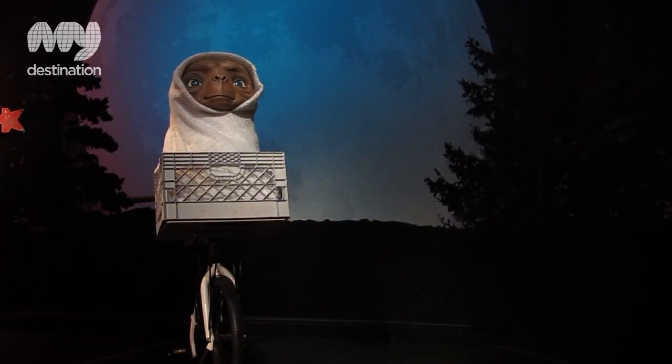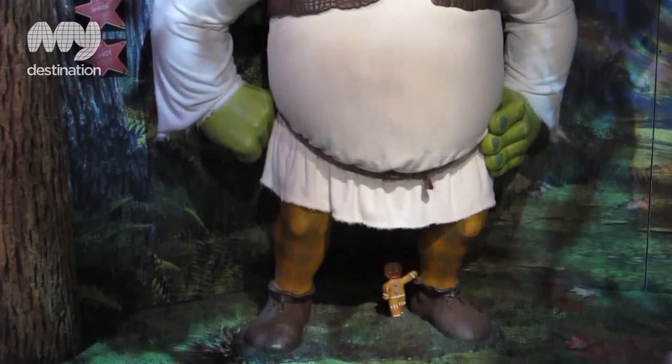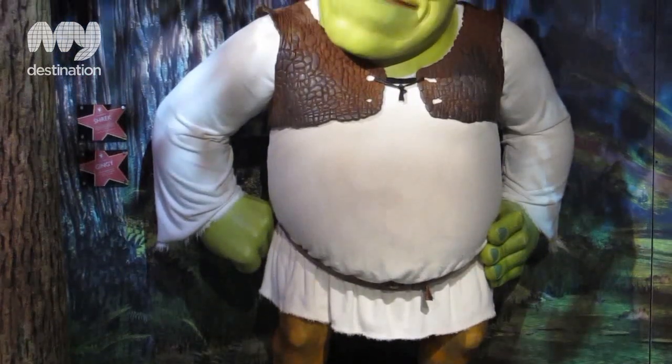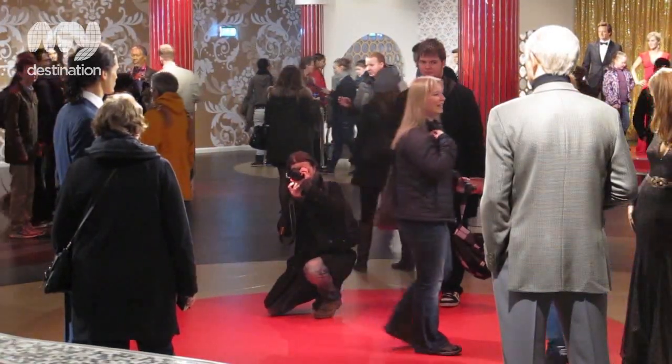Madame Tussauds is one of London's top tourist attractions, and I think the reason most people come is so they can have pictures taken with some of the stars — from the world of politics through to sports, film stars, and some of our music personalities that we have here.